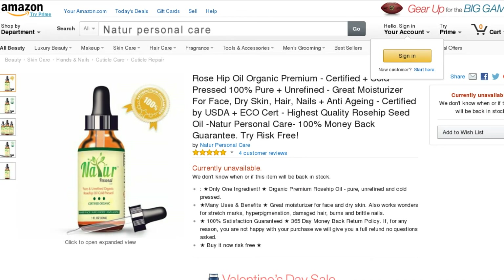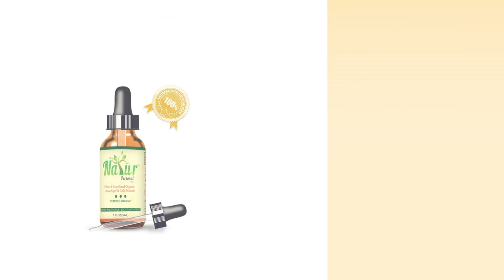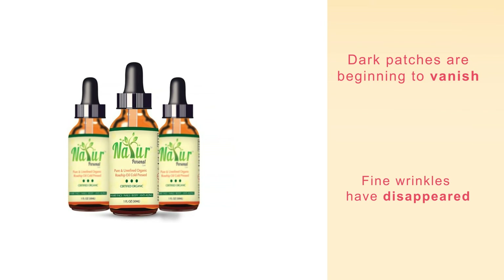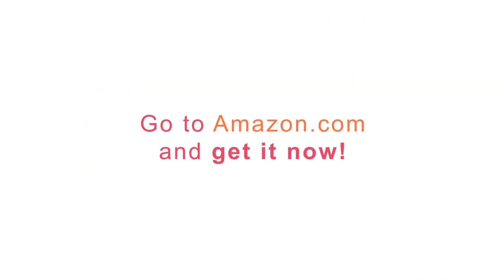Here is what some of our customers had to say about our rosehip oil. I've been using this rosehip oil for just a couple of weeks. However, right away I noticed how emollient and soothing it is. My skin is glowing and feels wonderful. In just this short amount of time, my fine wrinkles have disappeared and dark patches are beginning to vanish too. I can't wait to see how I look after several more weeks of use.